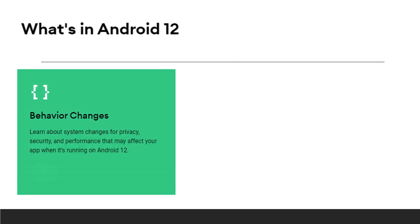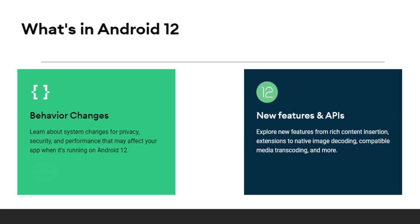Android 12 has behavior changes about system changes for privacy, security, and performance that may affect your app when it's running on Android 12. However, there are new features in the API, from rich content insertion and extensions to native image decoding, compatible media transcoding, and more.